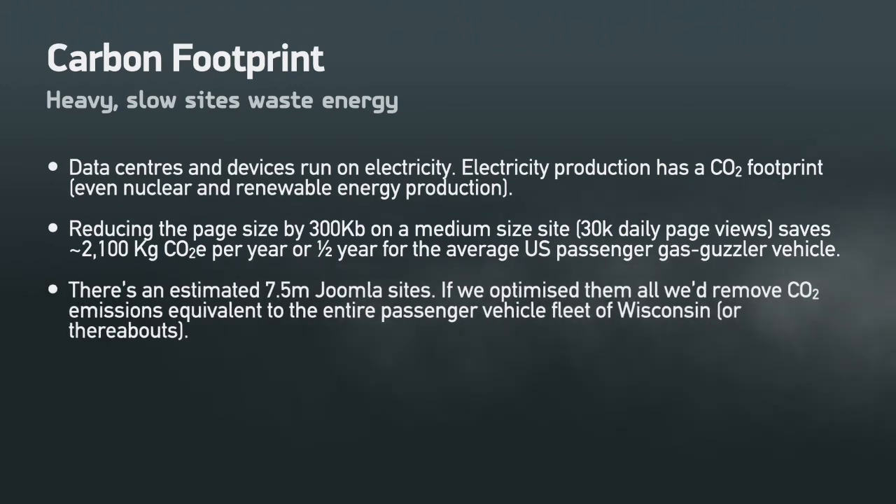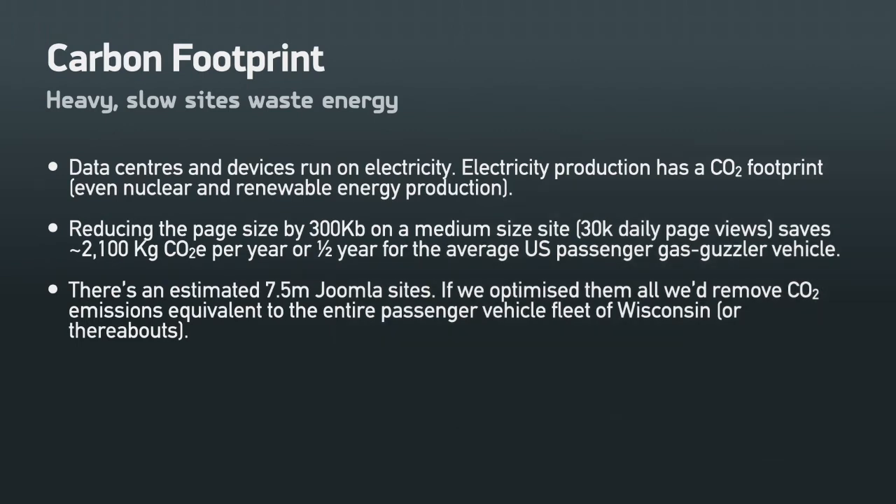Beyond all that, there's something that should matter most to you. To use the words of Ayrton Senna, a Formula One legend: being second is to be the first of those who lose. You don't want to be one of the losers — you want your site to appear first in search results and have all visitors come to you or your clients.